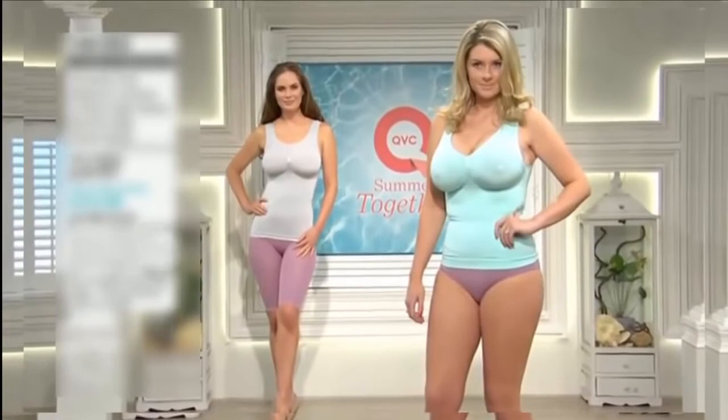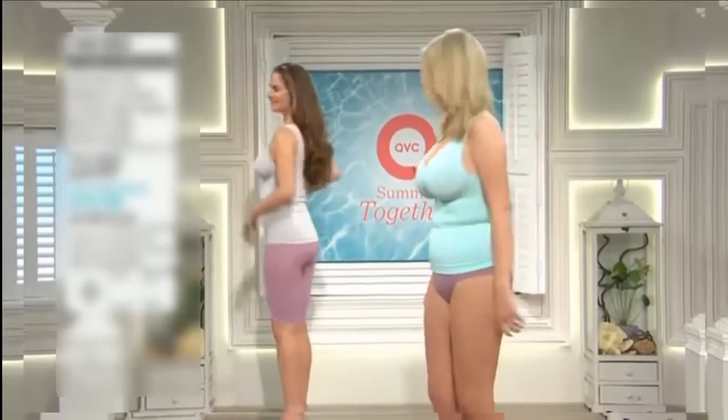And then if you need a little bit more control — maybe you've got a special event and you want that lovely streamlined look continuing onto the thigh area — this could be the perfect pack for you because you've got all occasions covered.